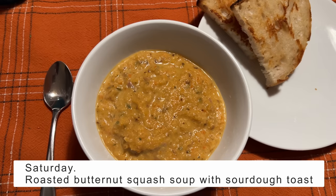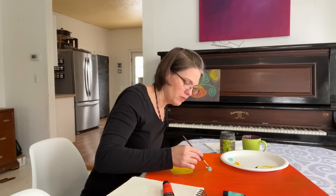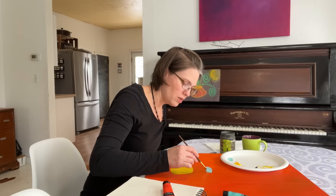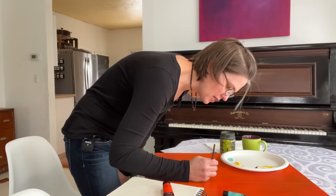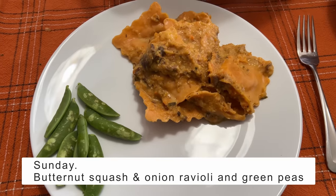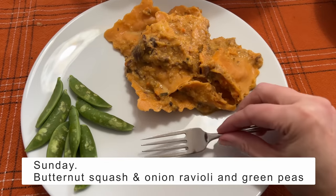For Saturday dinner we had a roasted butternut squash soup. I put all kinds of things in it — cabbage, onion, and carrots — then blended it all with an immersion blender with some beef stock, and added heavy cream. We had toast with it because I love soup and crusty bread.